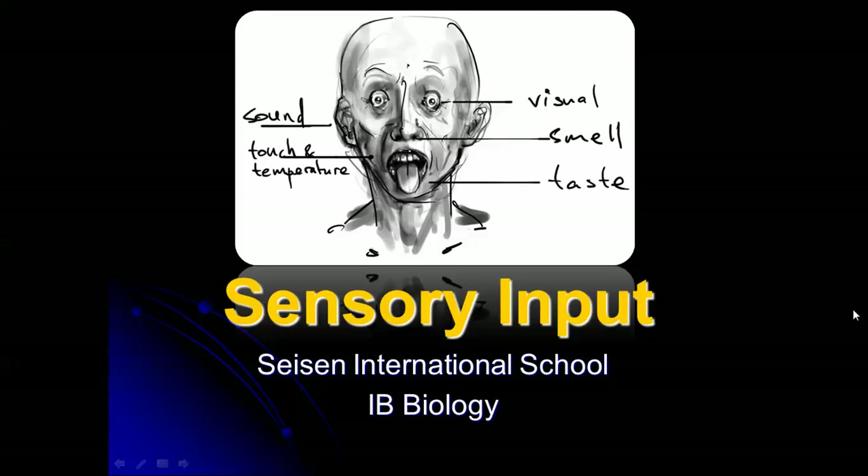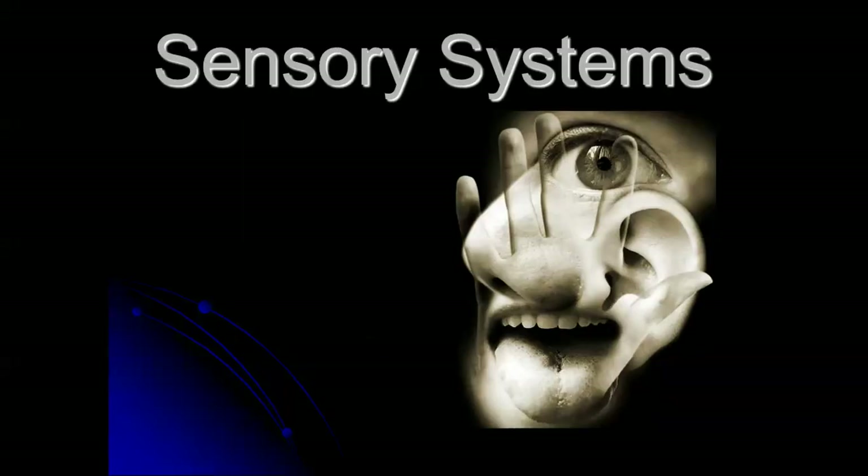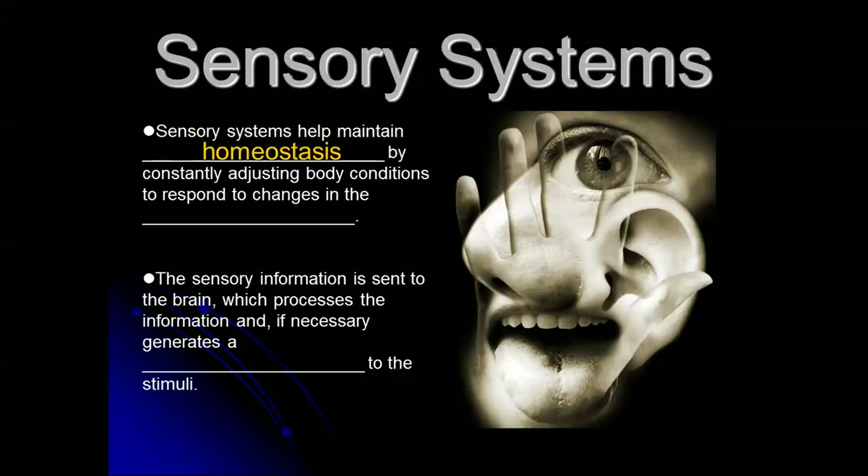We're going to take a look at sensory input and different ways that our body can detect different types of external stimuli, and then we'll try to define stimulus as well. Sensory systems help us to maintain homeostasis by constantly adjusting body conditions to respond to changes in the environment. We're going to see many specific examples of this.